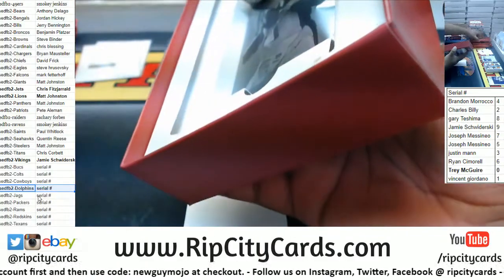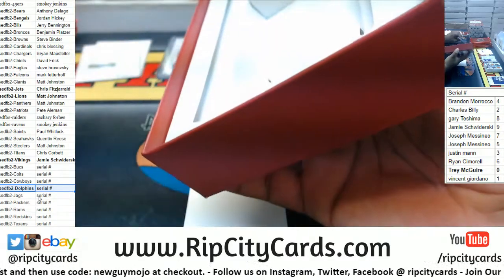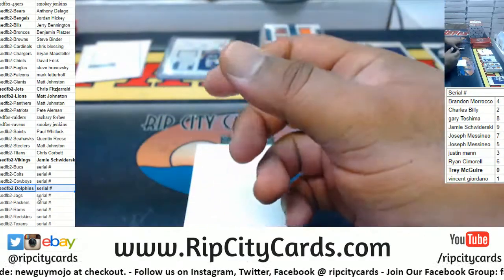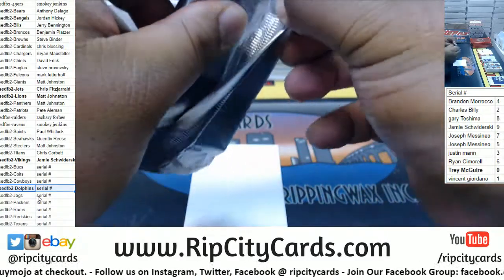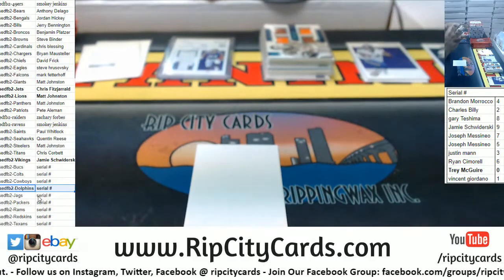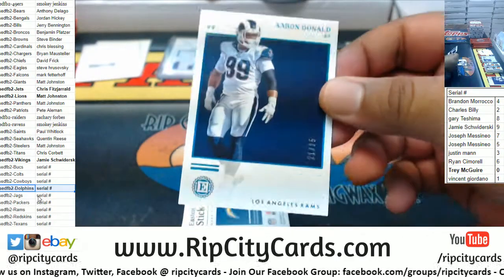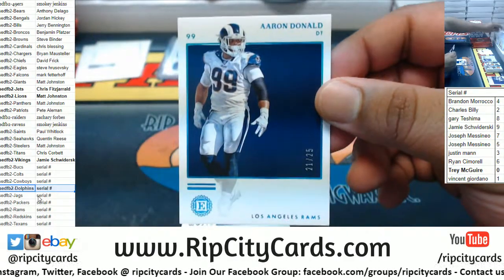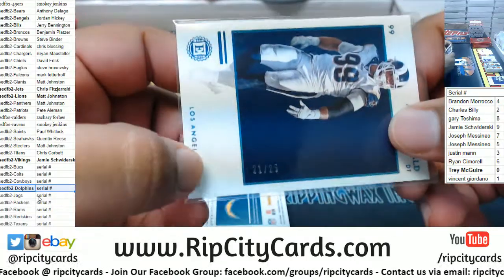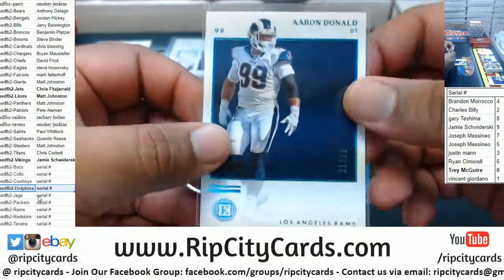Trey, thank you for getting into the break my man. Yeah, I know it's going to a good home. Alright, we got Aaron Donald to 25, Rams — a serial number team. That'll go to the one spot, which is Giordano.